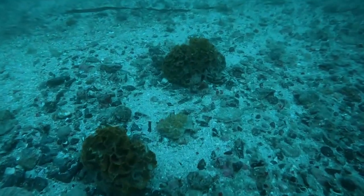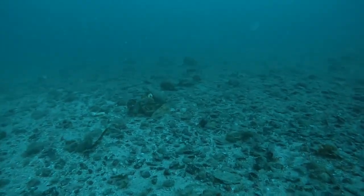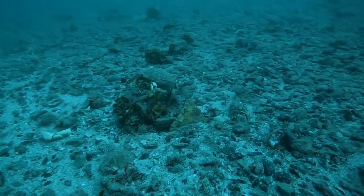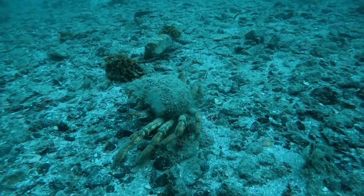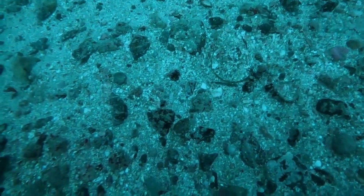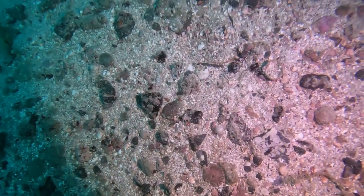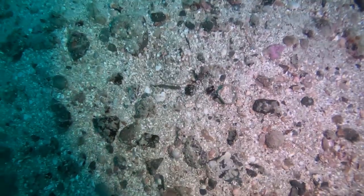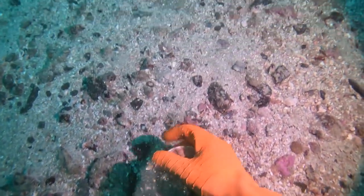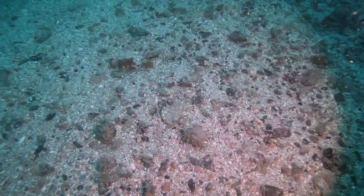We've landed slightly to the south of it and now we're heading in a northerly direction. This is out on the sand, just a sandy rocky area — this is where you expect to see some of the spider crabs. Here's our first scallop. This is a female spider crab waiting for the males to come in. These aren't the biggest of scallops but they're over to us.